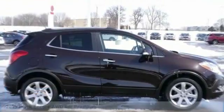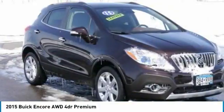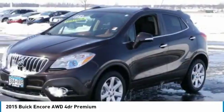Come test drive the 2015 Encore. The Encore captures Buick's traditional strengths, while demonstrating luxury and style in a petite size.